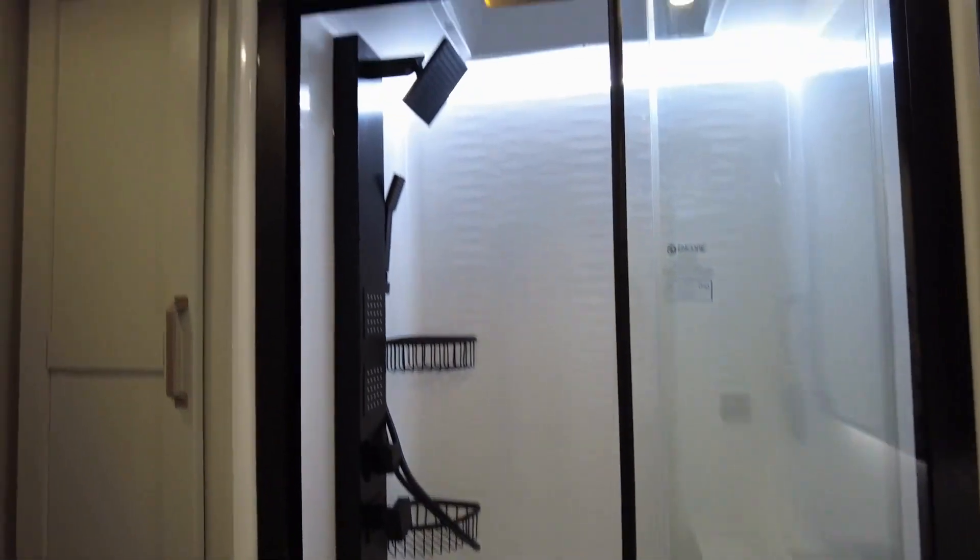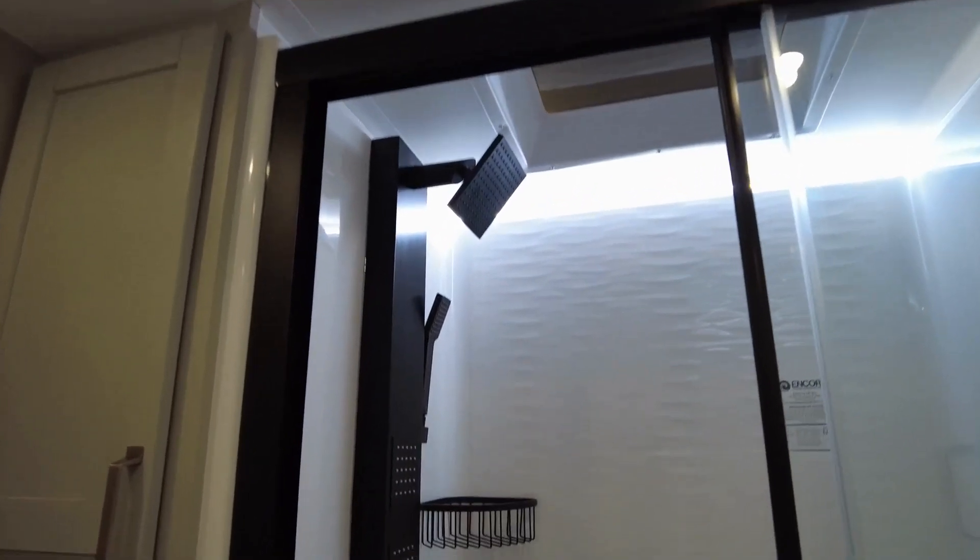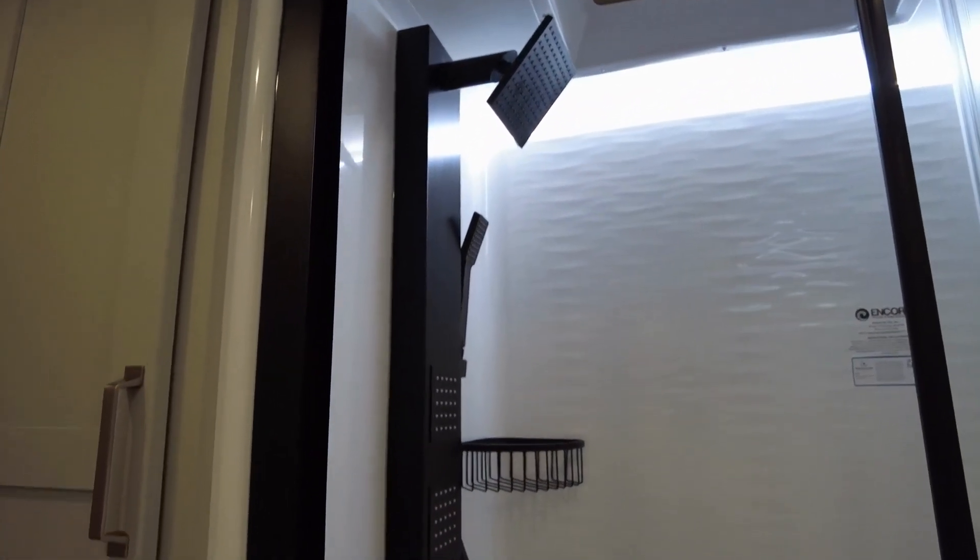I do like the shower with the different shower head. They have hooks in here already — nice.